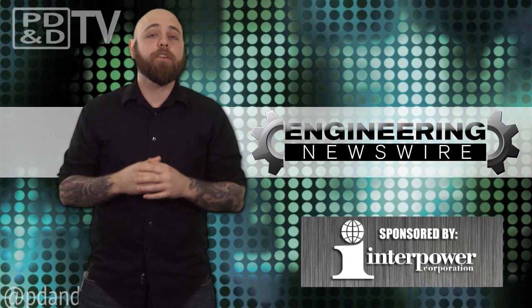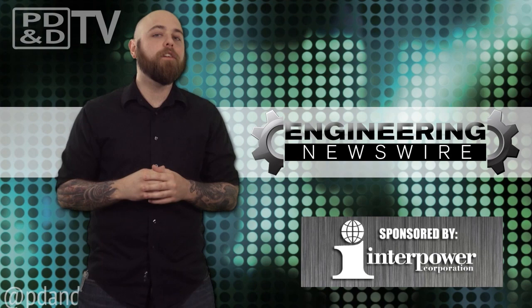Today on Engineering Newswire, we're using a robot as a portable printer, cruising the water with the Helicat, and rediscovering physics with electron beams.